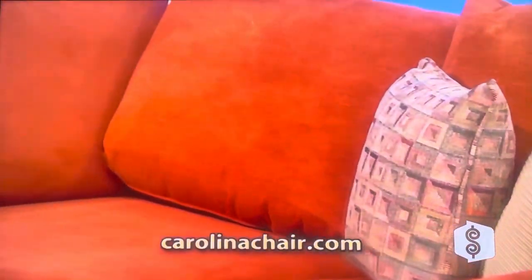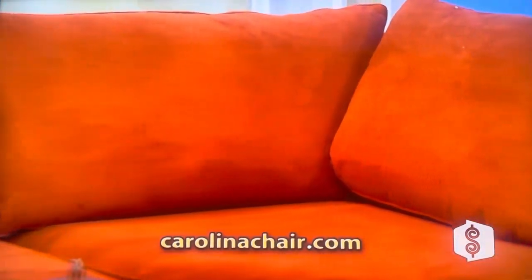This Byron's sectional seating group was made in the USA by CarolinaChair.com. Family owned and operated, they offer high quality, custom built furniture at affordable prices. Come straight to the source, CarolinaChair.com.